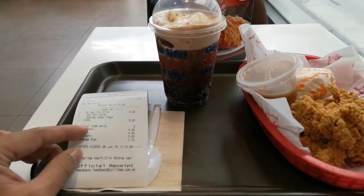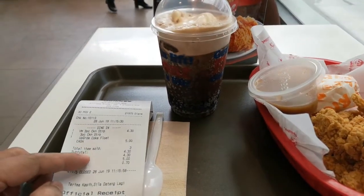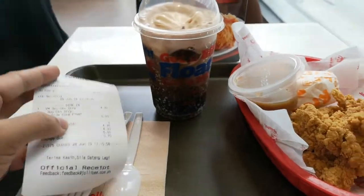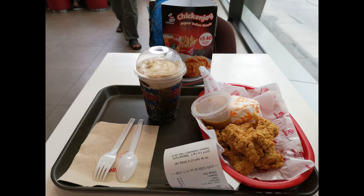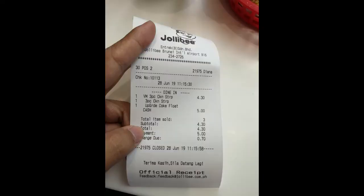This is my lunch for today — we have three-piece chicken strips for four dollars, and I added 30 cents for an upgrade from Coke to Coke Float. Isn't it amazing? And here is my receipt.